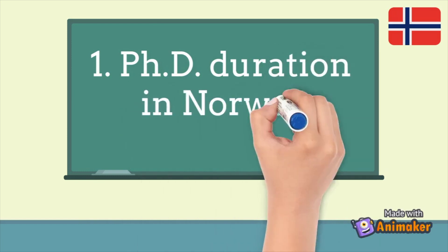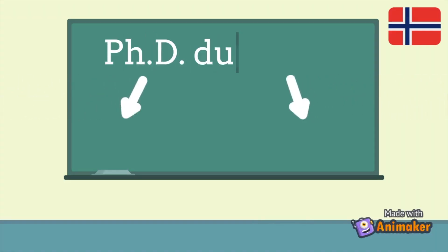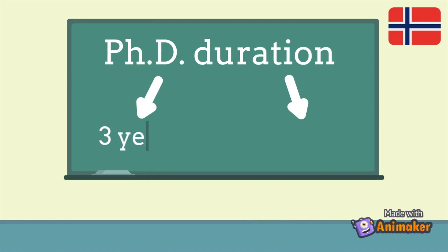The first question is PhD duration — or how long does it actually take to go through the PhD. I want to talk specifically about Norway because in different countries there are different regulations. In Norway there are two types of PhD duration: a three-year PhD and a four-year PhD. In the first case, the three-year PhD, you focus only on your PhD research — all three years answering your research questions.